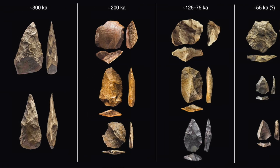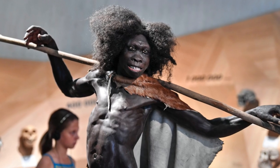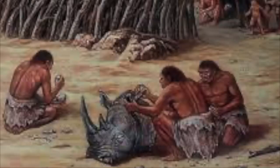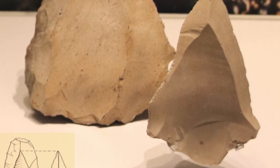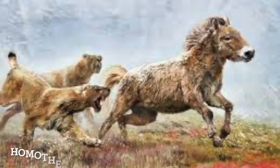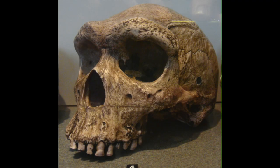As far as stone tools go, they resemble previous types used by their predecessors and competitors such as Homo erectus. They made bifacial stone hand axes used for chopping, cutting, and butchering. They were also known to use Levallois flaking technology, commonly associated with the Neanderthals. Another intriguing tool was a hammering tool made from the right humerus bone of a saber-toothed cat, also found at the Schöningen site.